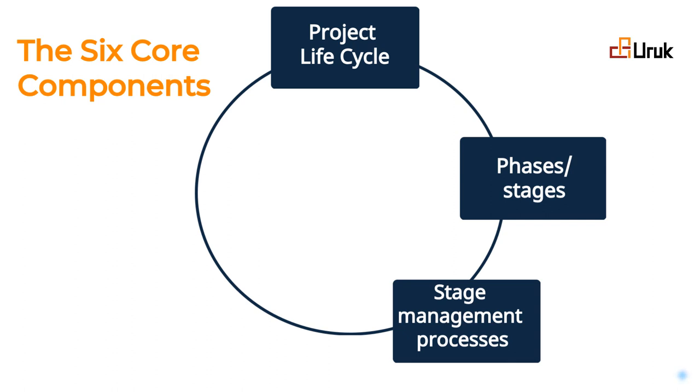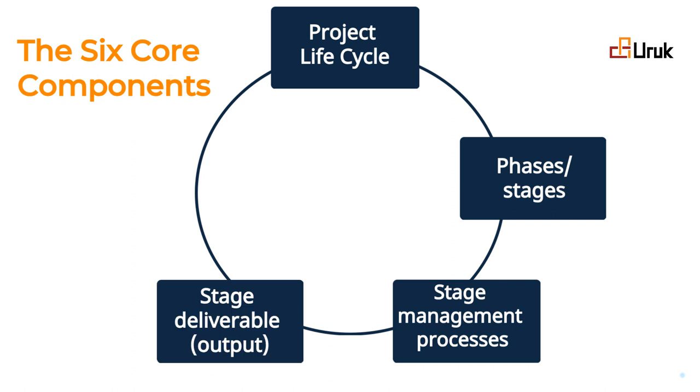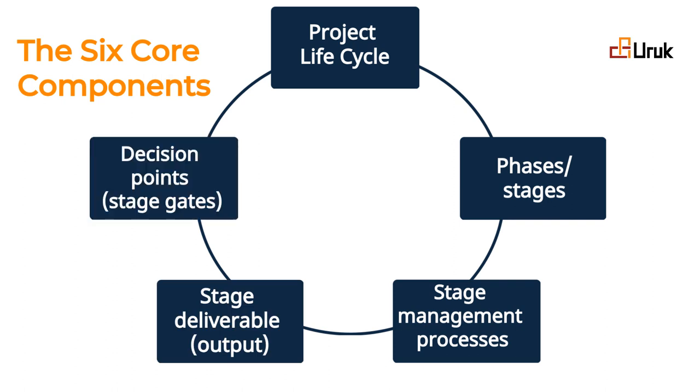Fourth, every stage must deliver tangible outputs. Fifth, these outputs must pass through decision points or stage gates, ensuring quality, oversight, and alignment with project goals. Finally, the sixth component is the supporting actions.